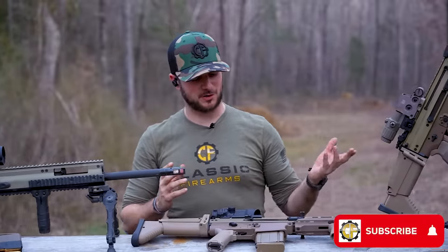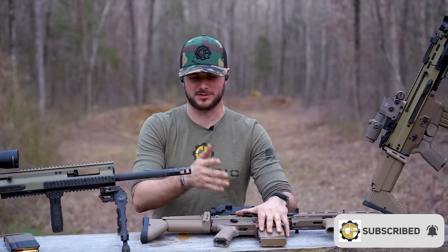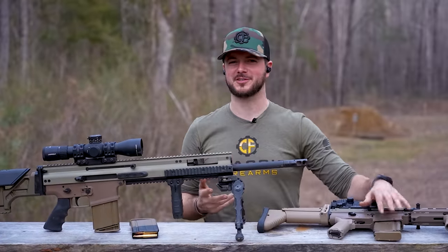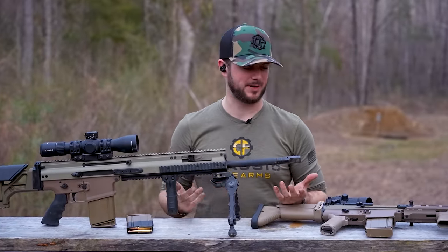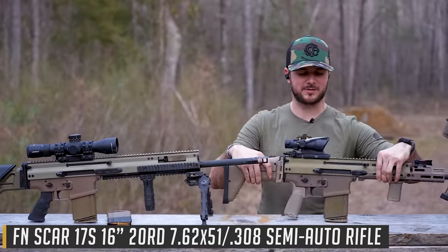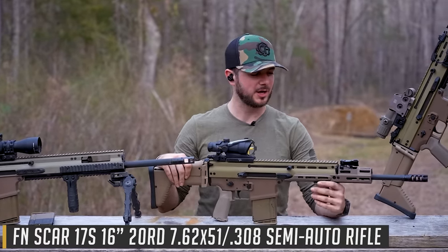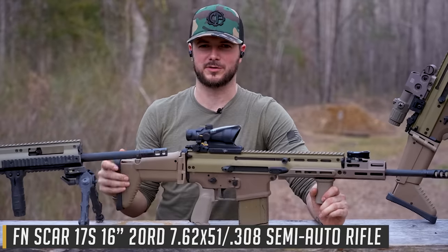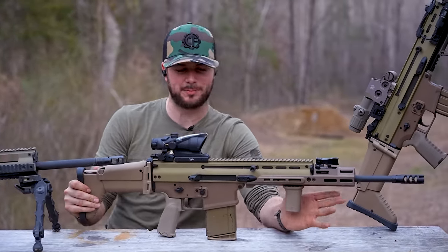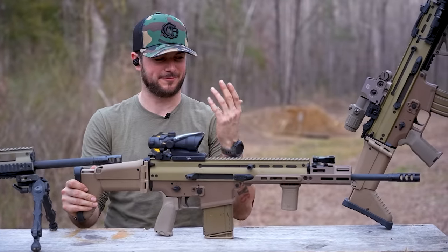We know the difference between the 5.56 SCAR-16 and the 7.62 SCAR-17, but what's the big difference between the 17 and the 20? They're both 7.62 NATO, so there can't be all that big of a difference — or are they both 7.62 NATO? Let's talk about it really quick. The SCAR-17, which has been around since 2009-ish, has seen quite a bit of service all throughout the world. This is kind of everybody's favorite modular battle rifle — through pop culture and everything else, this thing has just been famous.